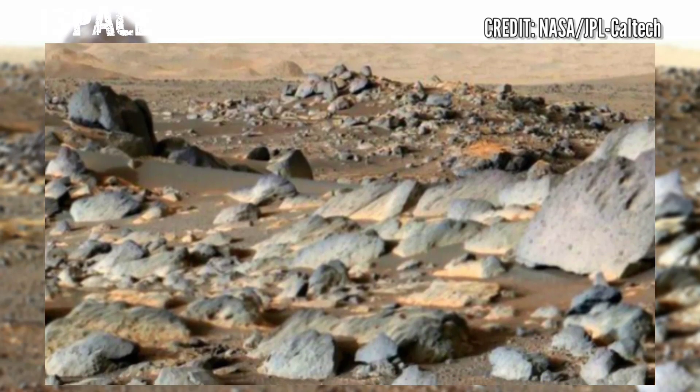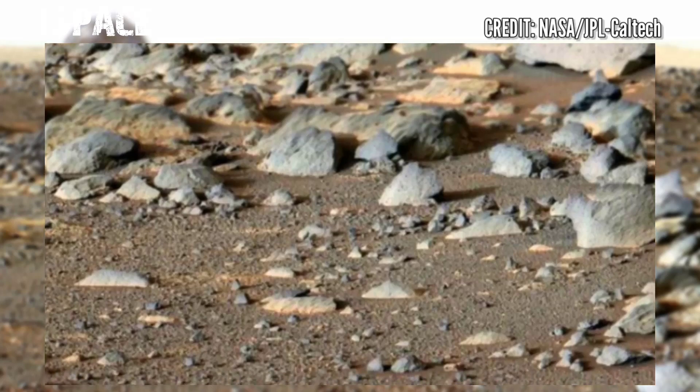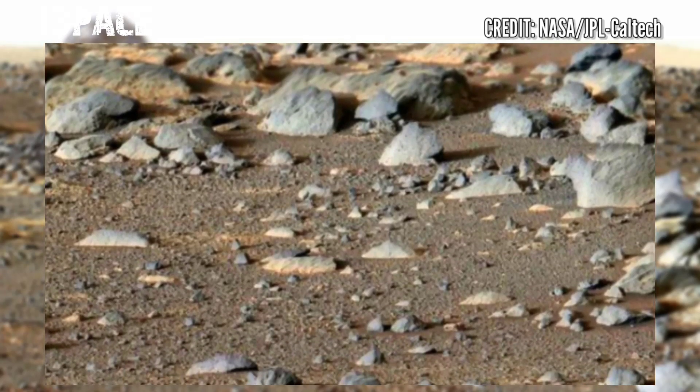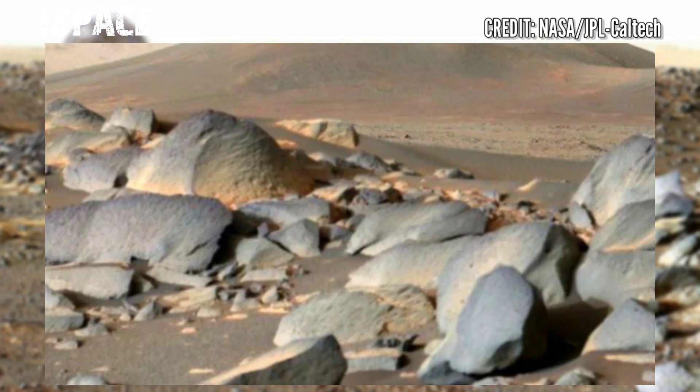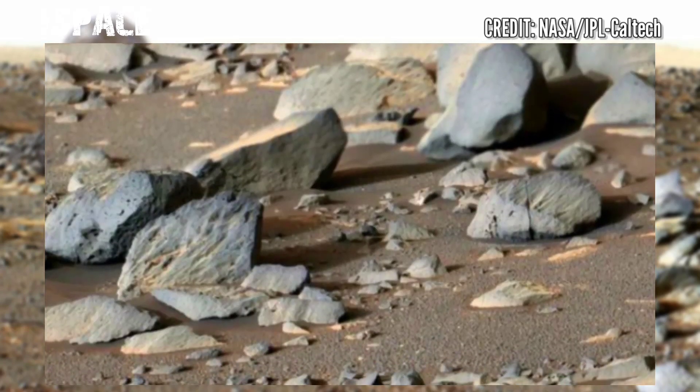On sol 353 of its mission, this panorama is made up of 24 individual images from the rover's Mastcam-Z camera system, stitched together after they were sent back from Mars.